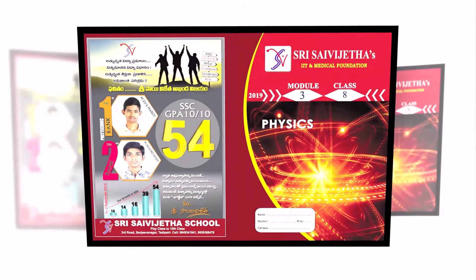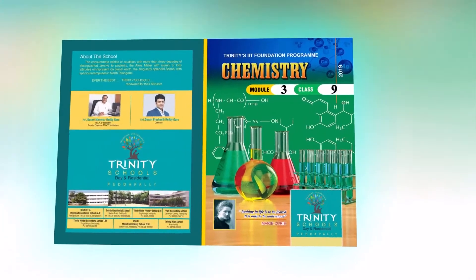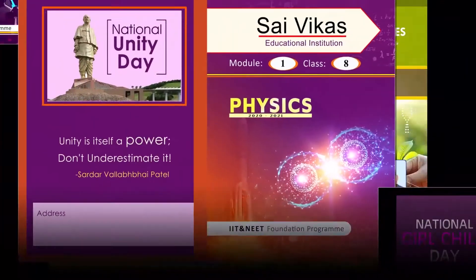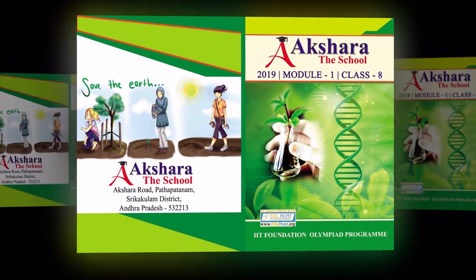You can opt for your school name and logo on the cover page of your materials. You can exhibit all kinds of infrastructure on the cover page, and you can create different cover pages for different subjects. It helps you to promote your school activities in the society, which gives free publicity to your school.